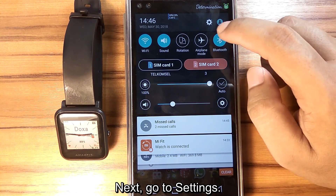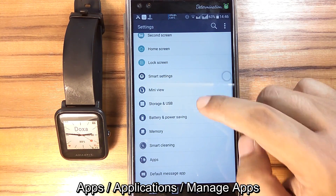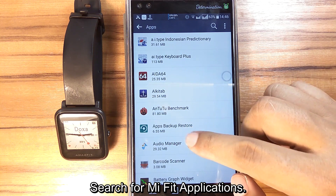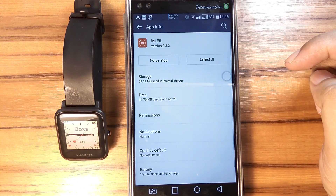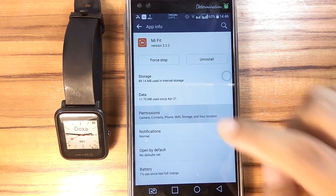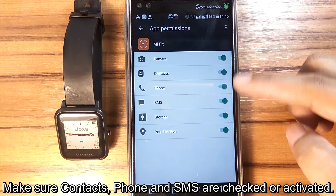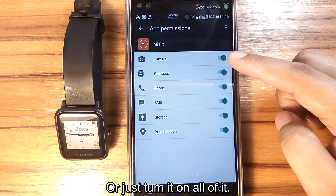Next, go to Settings, then Apps, and search for the Amazfit application. Tap on Permissions and make sure contacts, phone, and SMS are checked and activated. Or just turn on all of them.